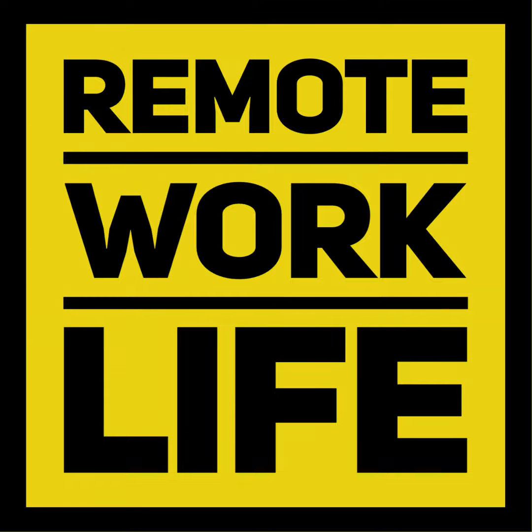Go to www.remoteworklife.io now and remember to connect with me, your host Alex Wilson-Campbell, on YouTube, LinkedIn and Facebook.